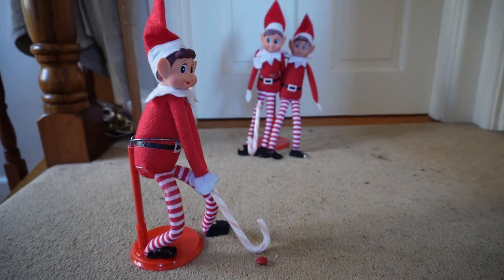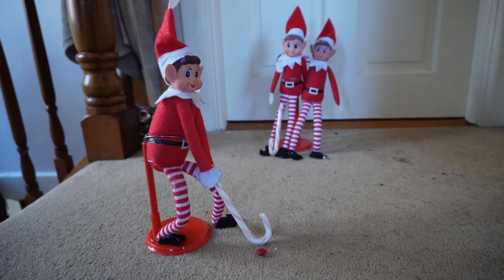The next morning we found the elves playing mini golf — this was a really cool one to see.